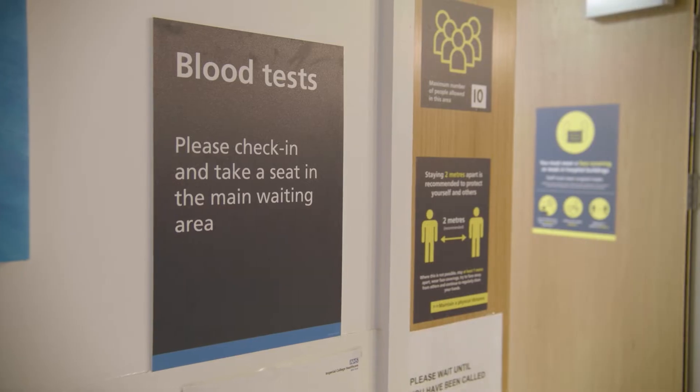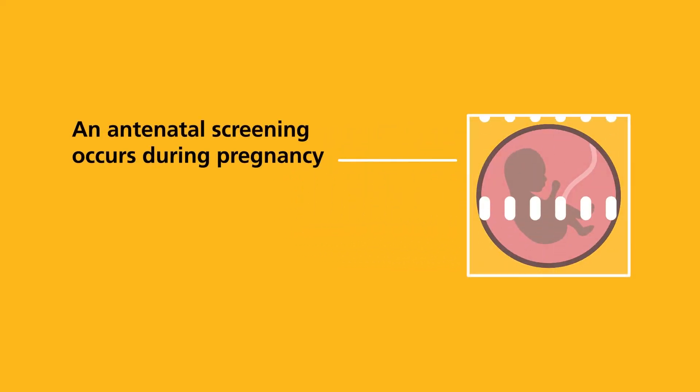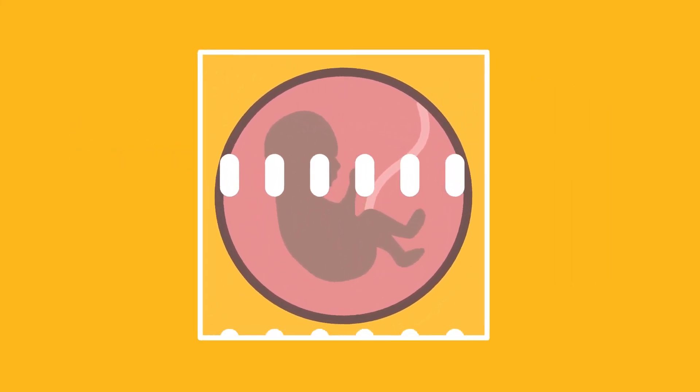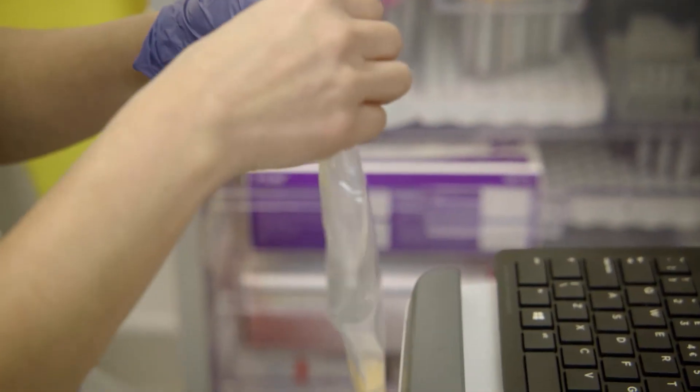Sickle cell disease is diagnosed through a blood test. In the UK we have two screening programs. The first is an antenatal screening program which identifies those unborn children who may develop sickle cell disease. These screening programs allow us to begin treatment for sickle cell disease as early as possible.